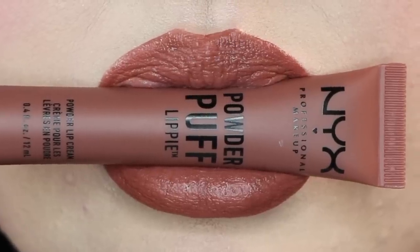First up is Cool Intentions. This is a light brown with pink undertones — a really beautiful, flattering color. I think it would be a nice nude on a lot of people, but on me it's like a deeper brown. I really like it.